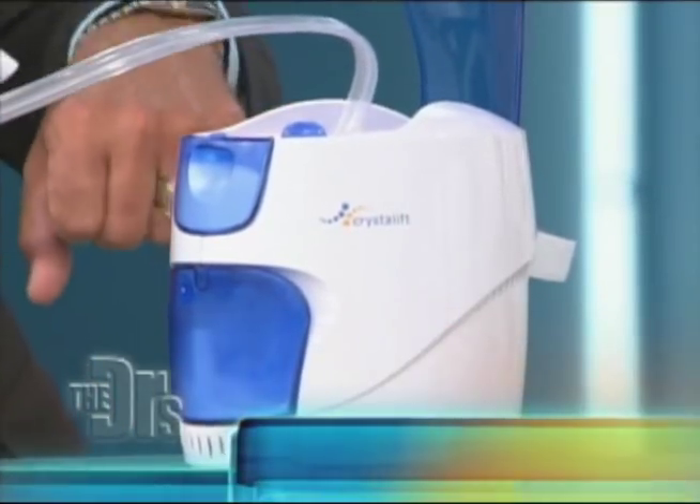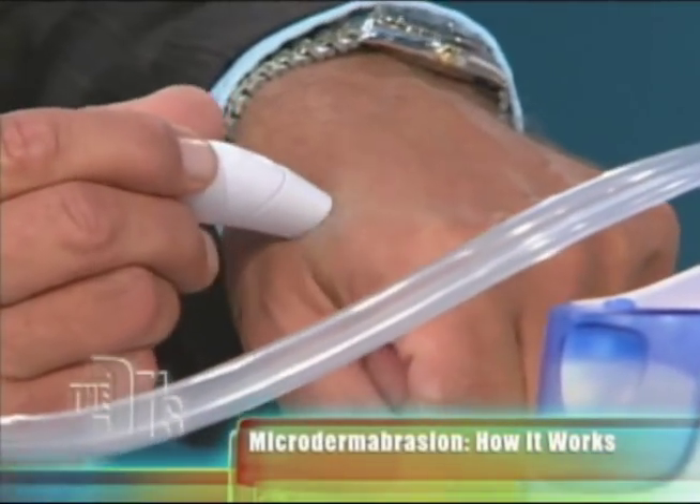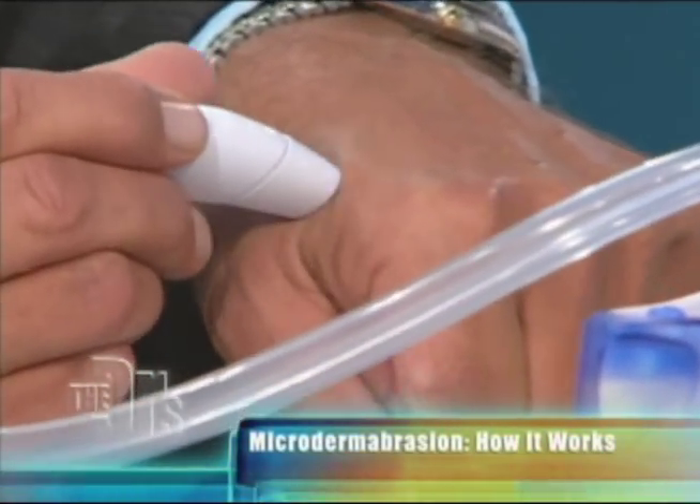I'm going to fire this thing up. What it's doing is putting out fine baking soda crystals, and it's connected to a suction device.